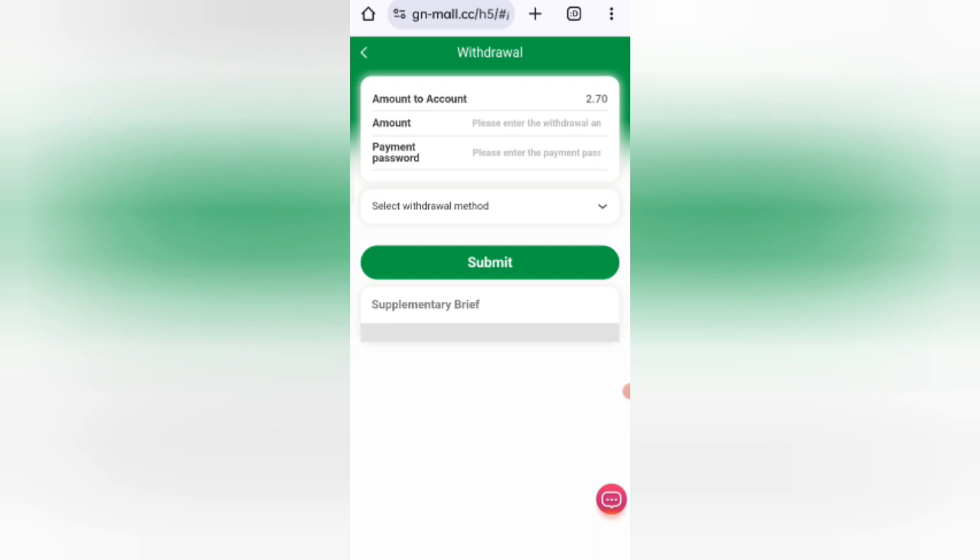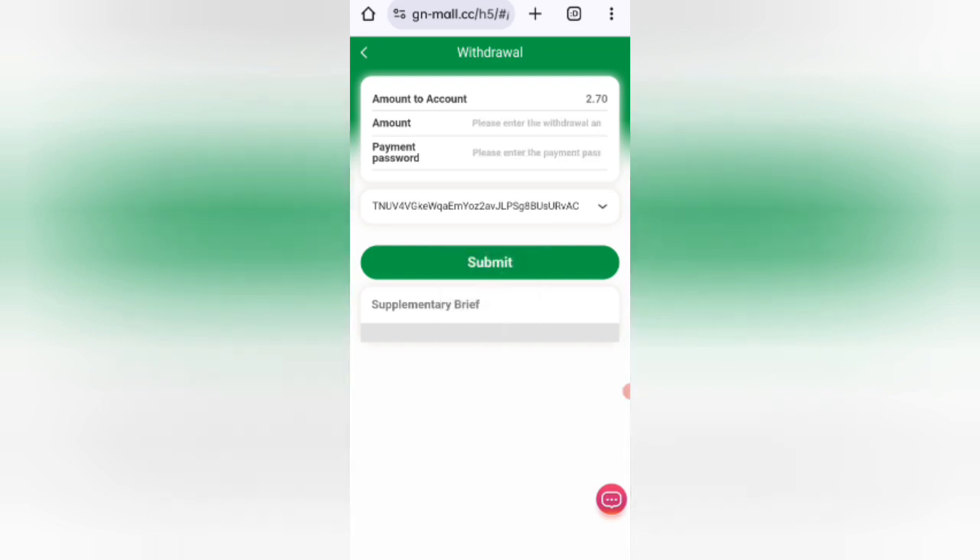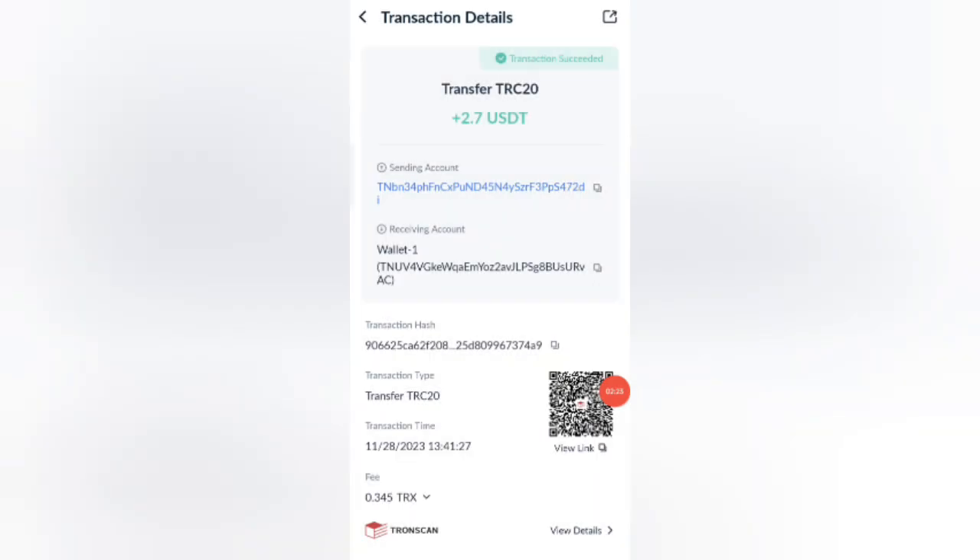To withdraw, enter the amount, then enter your payment password, and select your withdrawal method. Click the Submit button. Your withdrawal will process and your commission will arrive in your wallet within one to three minutes, as you can see it is now successful.